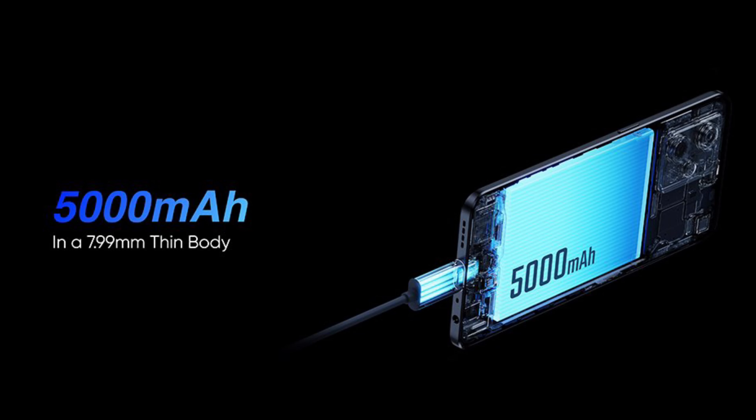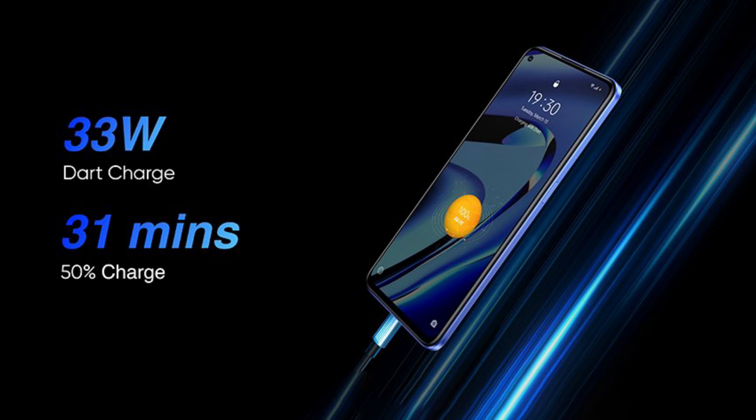In terms of the battery, this device has a 5000mAh battery with support for 33W super-fast dart charging, with the charger available in the box.